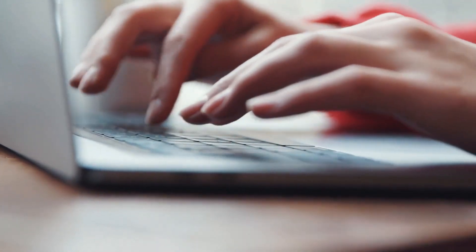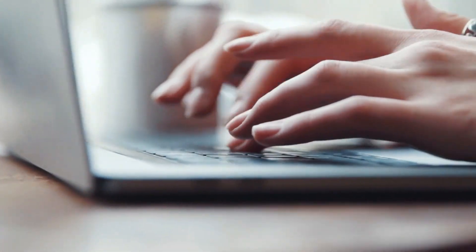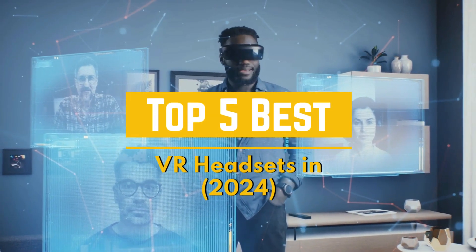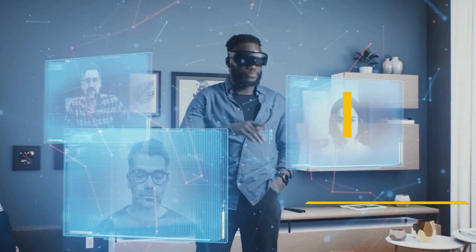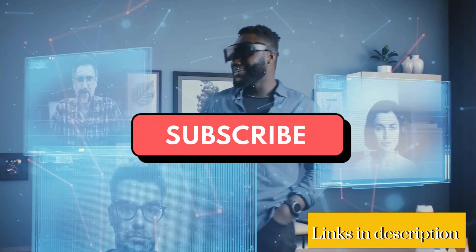Hello, welcome to Product Rundown, the channel where we do product reviews over multiple categories. Today we will be covering the top 5 best VR headsets in 2024. Make sure to click the link below in the description for every product listed and don't forget to subscribe. And without further ado, let's get into the video.